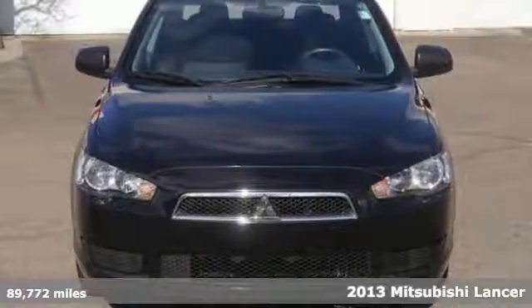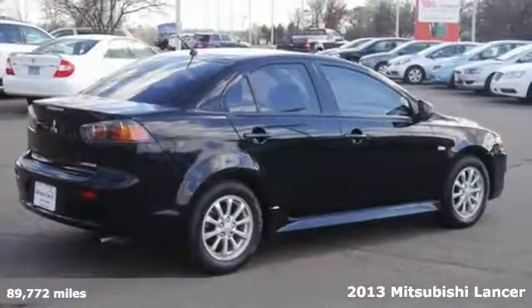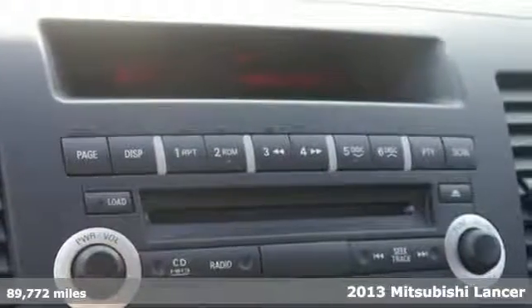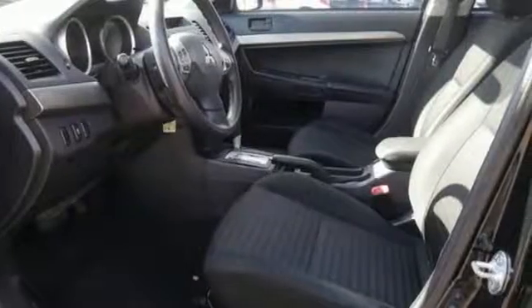We feature 100% inspected vehicles like this 2013 Mitsubishi Lancer. It has remote keyless entry as well as a CD MP3 player. It also has steering wheel audio controls, multiple airbags and traction control, and many other items that make this vehicle hard to pass up. Come on in and see it today before it's gone.